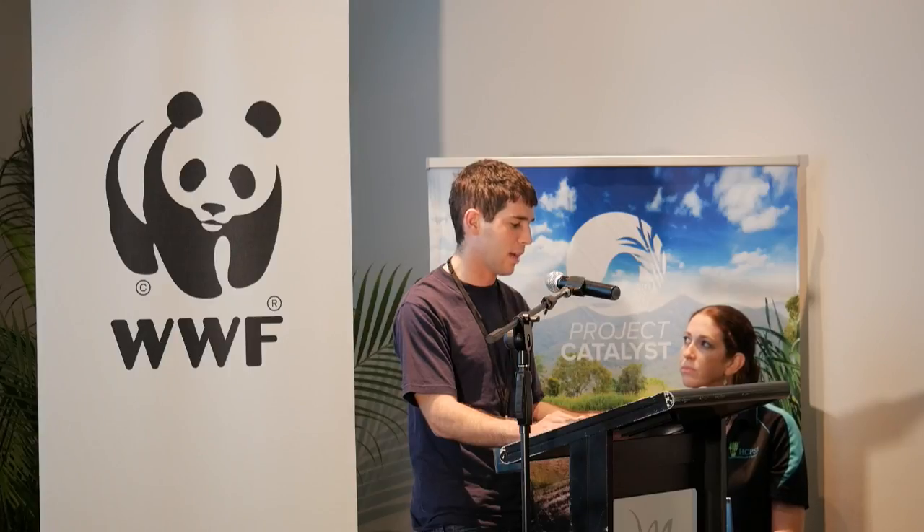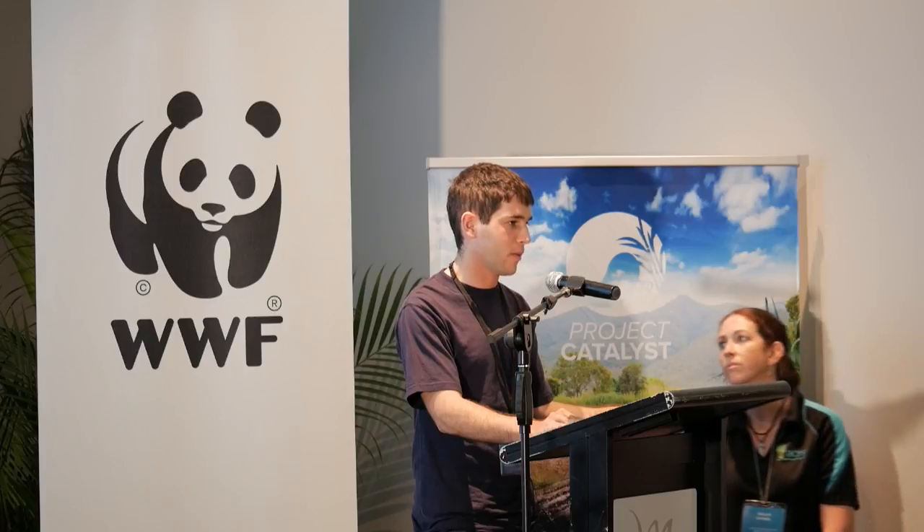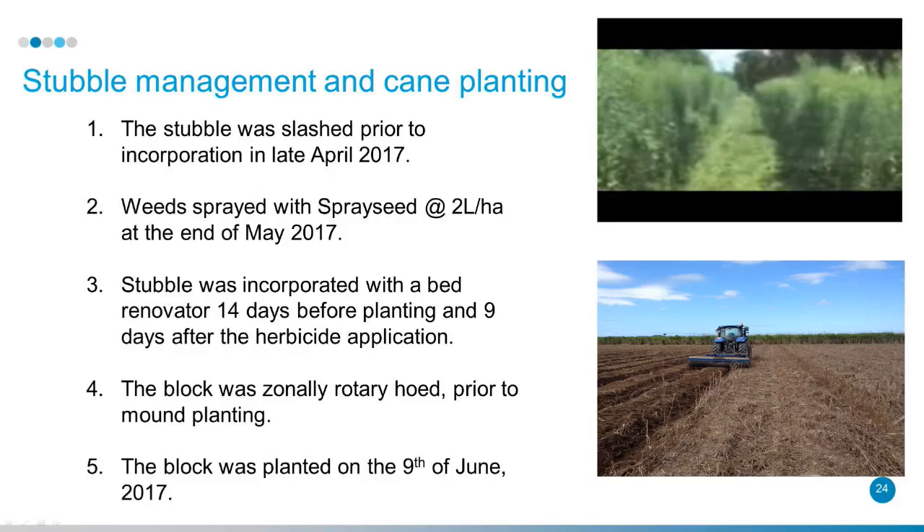Trial conclusion — stubble management and cane planting. The stubble was slashed prior to incorporation in late April 2017, weed sprayed at the end of May 2017. The video is showing us slashing the sunhemp mixed fallow crop — you can see it's quite large, actually over the top of the tractor when we slashed it. The stubble was incorporated with a bed renovator 14 days before planting and the block was planted on the 9th of June 2017.